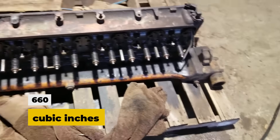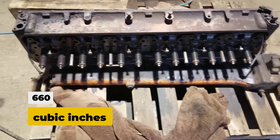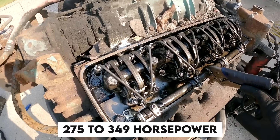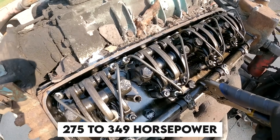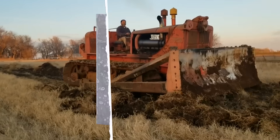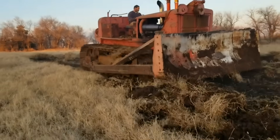A straight-six configuration with two-stroke diesel operation displacing 660 cubic inches of pure mechanical aggression. Power output ranged from 275 to 349 horsepower depending on the application, with torque figures climbing as high as 1,020 pound-feet.